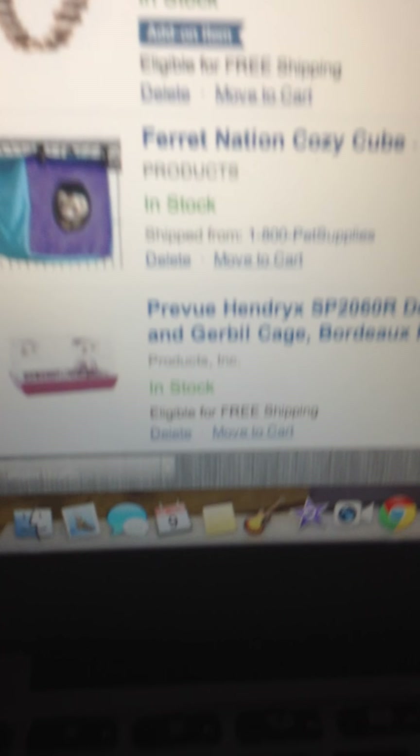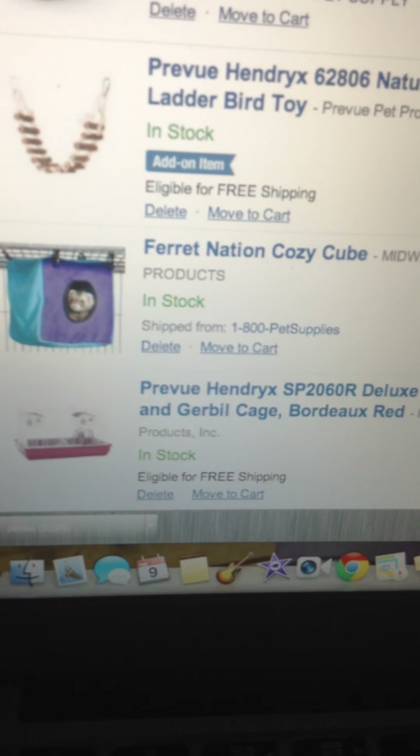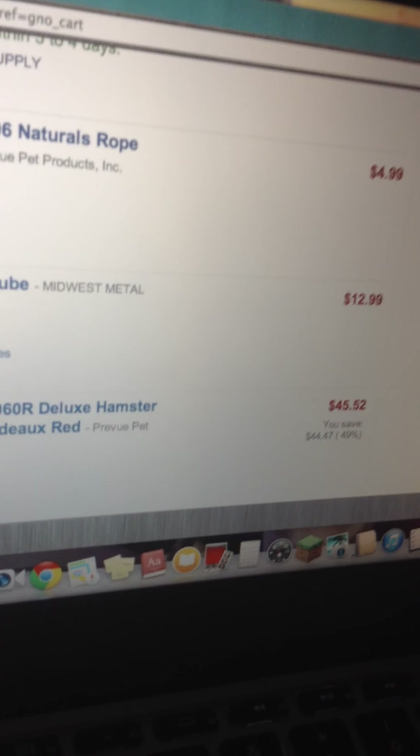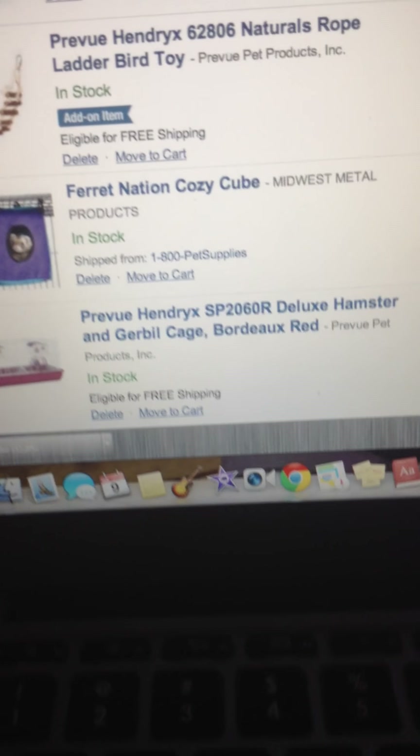A Fiat Nation Cozy Cube — I'm making my own stuff but I can't make a cube, I don't know how to make one. So I'm definitely getting one of those. It's $12.99, way overpriced, but the Fiat Nation stuff is usually that pricey.